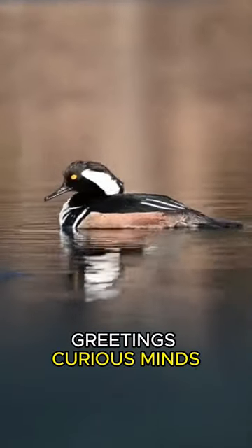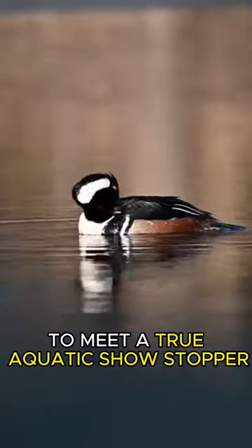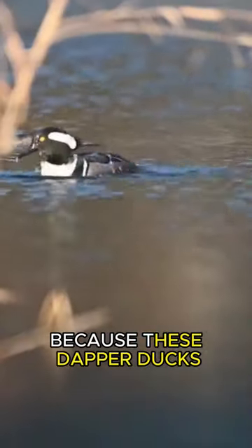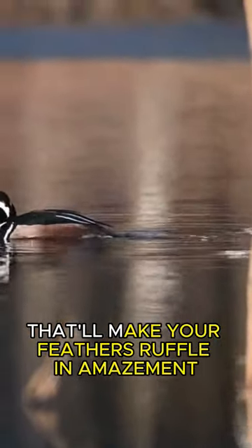Greetings, curious minds! Today, we're wading into the wetlands to meet a true aquatic showstopper, the hooded merganser. But before you quack up, hold onto your binoculars, because these dapper ducks have some extraordinary features that'll make your feathers ruffle in amazement.